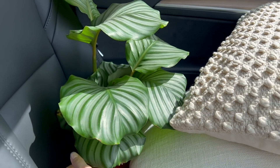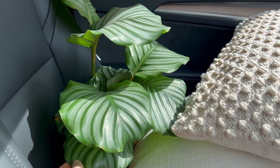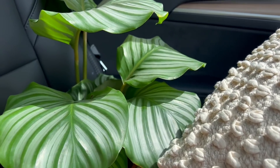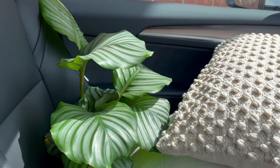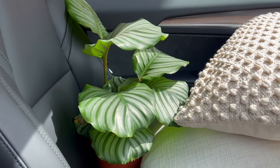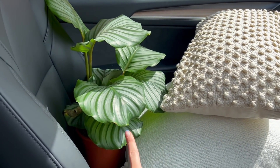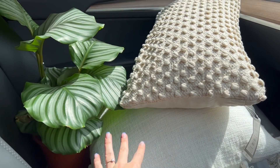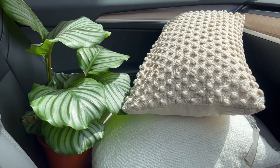It actually reminds me of Jess's plant, Jude - shout out to Jess at My Organised Bubble! If you watch her, you'll know all about Jude. This is Jude's child, look how cute it is! So yeah, I picked up these from Dunelm and then these from B&M. I'm going to take them indoors now and we'll have a little look at the styling and see how we get on.